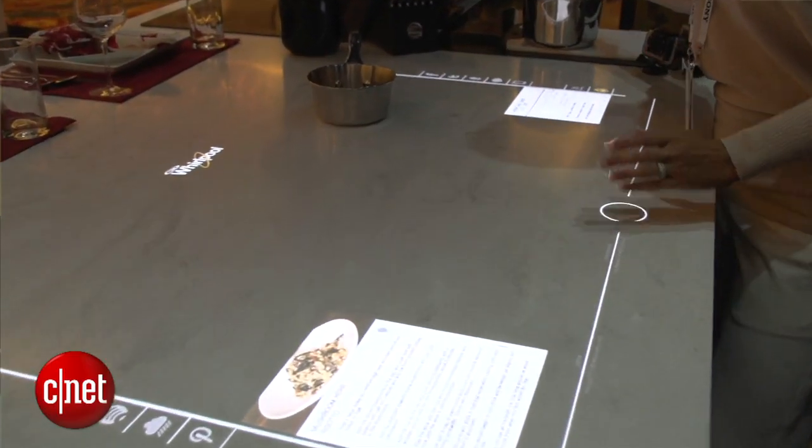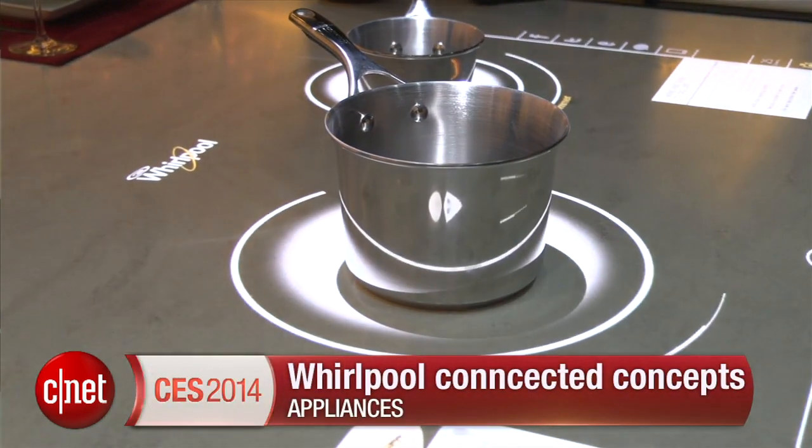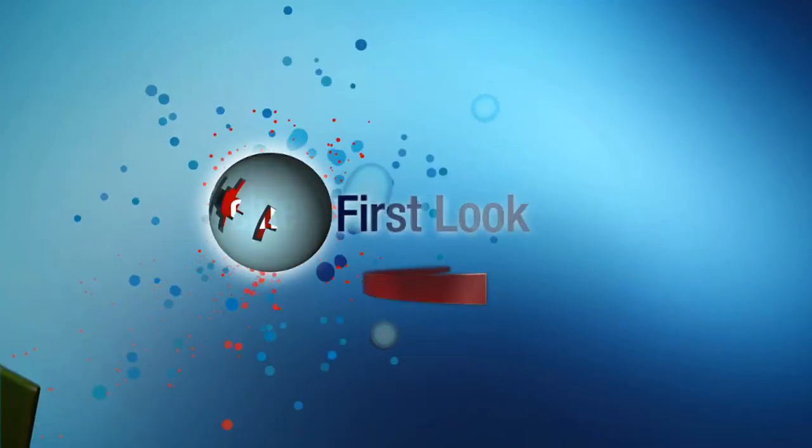The idea of the connected home has really been a theme for us at CES this year. We're really excited to see what 2014 will bring. Thanks for watching. I'm Megan Woolerton for CNET Appliances.